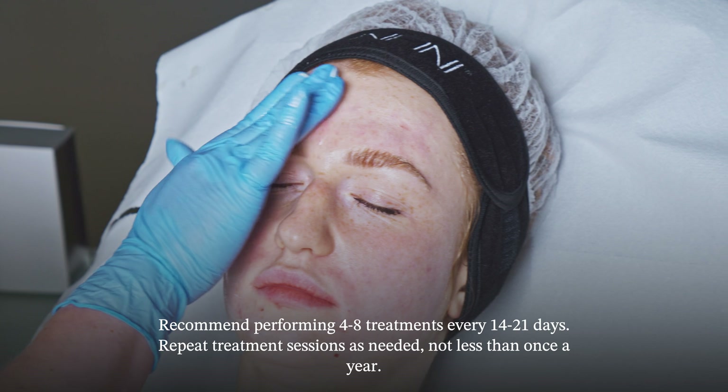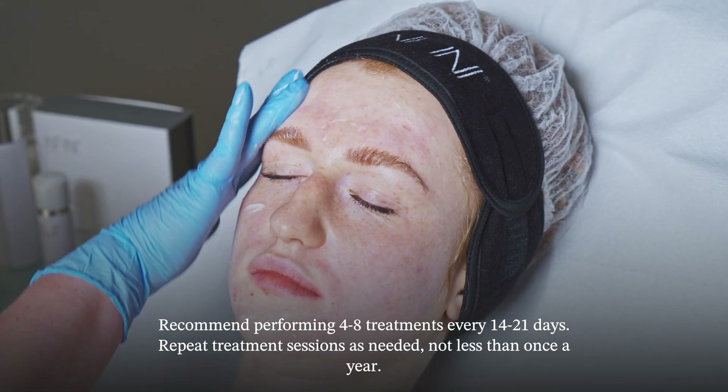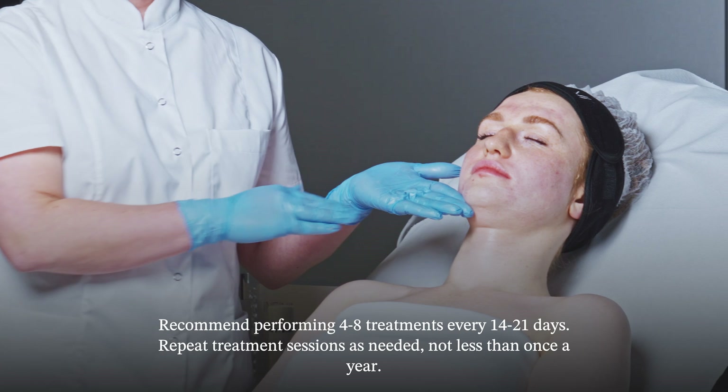Recommend four to eight treatments every 14 to 21 days. Repeat treatment sessions as required, at least once a year.